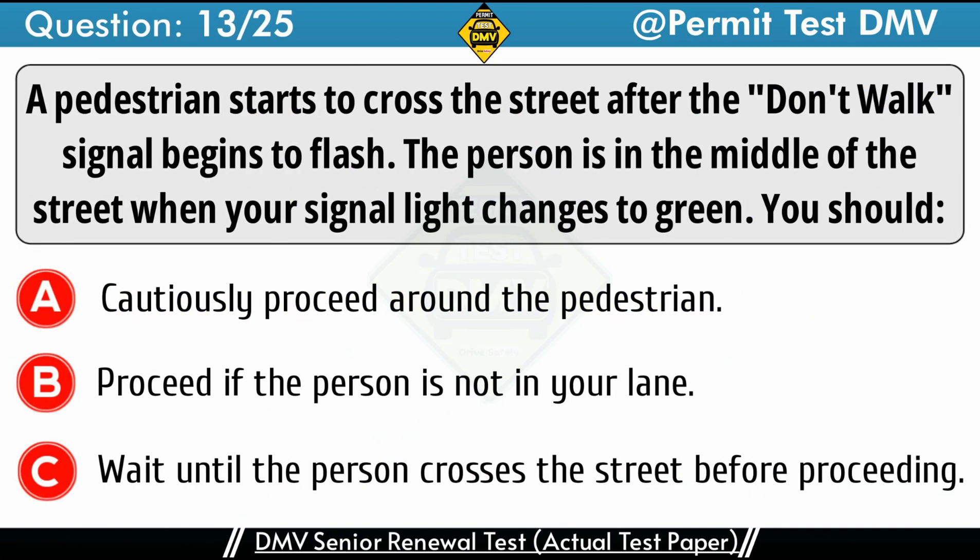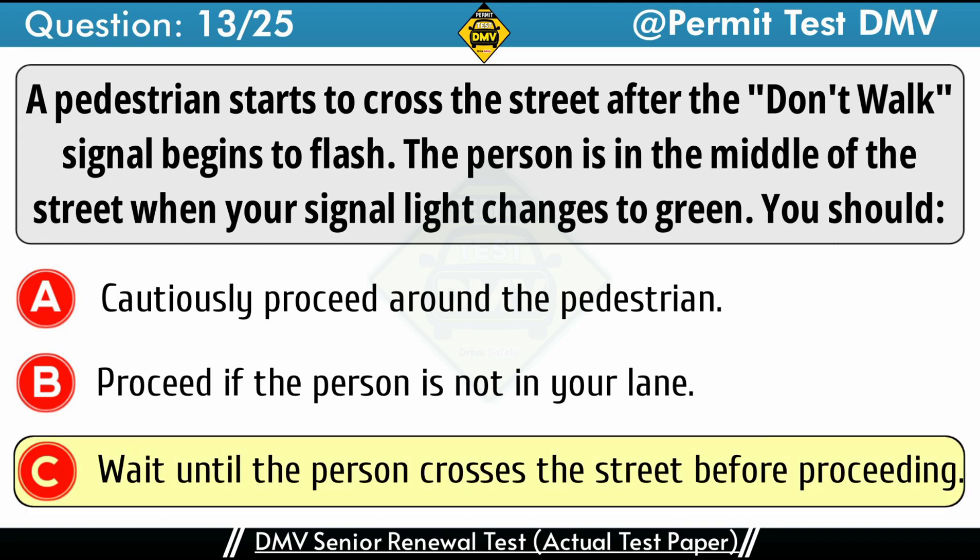Question 13: A pedestrian starts to cross the street after the don't walk signal begins to flash. The person is in the middle of the street when your signal light changes to green. You should. A. Cautiously proceed around the pedestrian. B. Proceed if the person is not in your lane. C. Wait until the person crosses the street before proceeding. The correct answer is C: Wait until the person crosses the street before proceeding. At a green light, you must give the right-of-way to any vehicle, bicyclist, or pedestrian in the intersection. If a pedestrian begins crossing the street after the traffic signal light starts flashing, wait until they have crossed the street before proceeding.